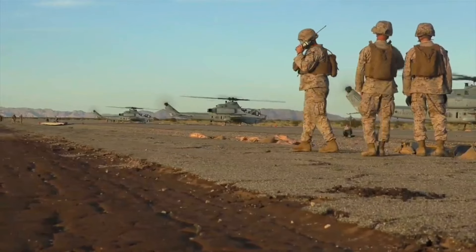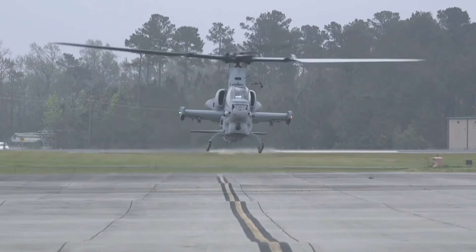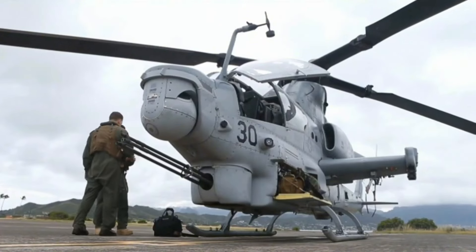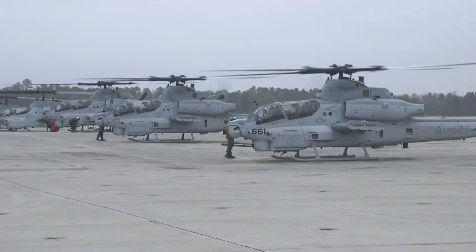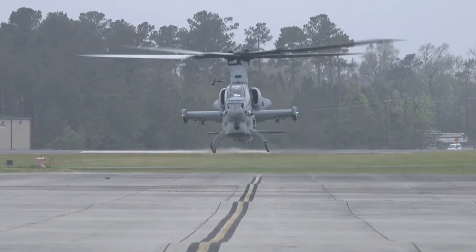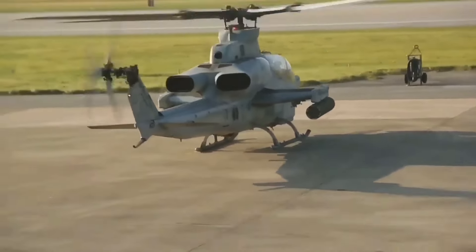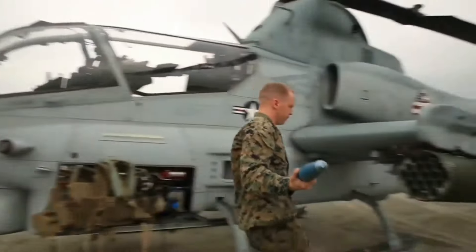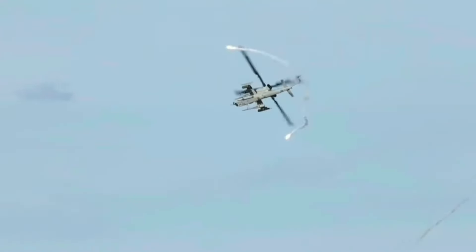In the 1980s, the U.S. Marine Corps sought an upgraded version of the AH-1 Cobra to enhance its firepower, survivability, and avionics. This led to the development of the AH-1W Super Cobra. The Super Cobra featured improved engines, advanced weapon systems, and the ability to carry TOW missiles, making it a more formidable opponent. The AH-1W served effectively throughout various conflicts, including Operation Desert Storm and the War on Terror.